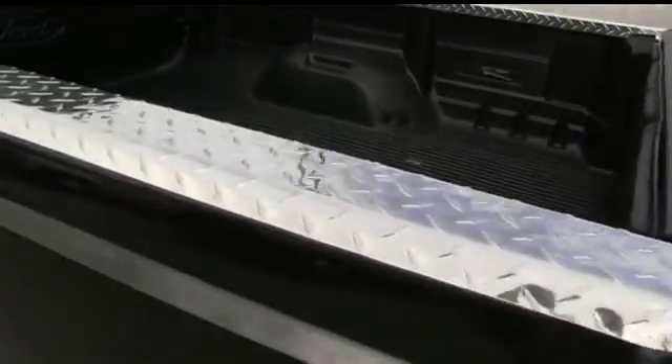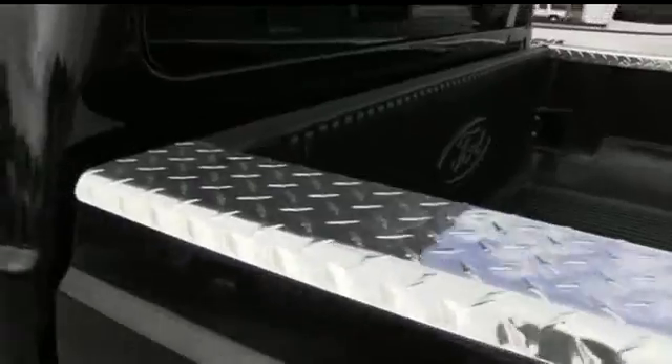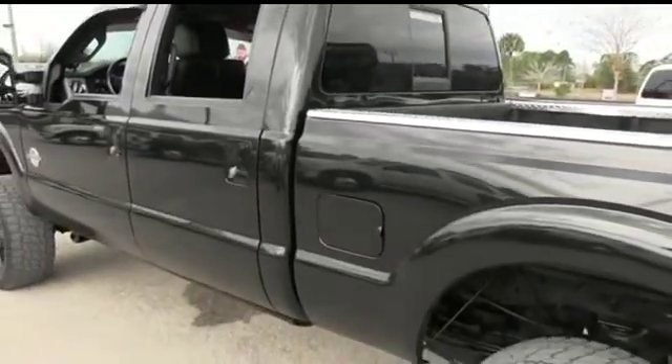This bed liner's in excellent condition. You got these diamond-plated chrome bed caps. You know that thick overgrowth is going to keep your truck protected. Give us a call — this beautiful monster will not last long.